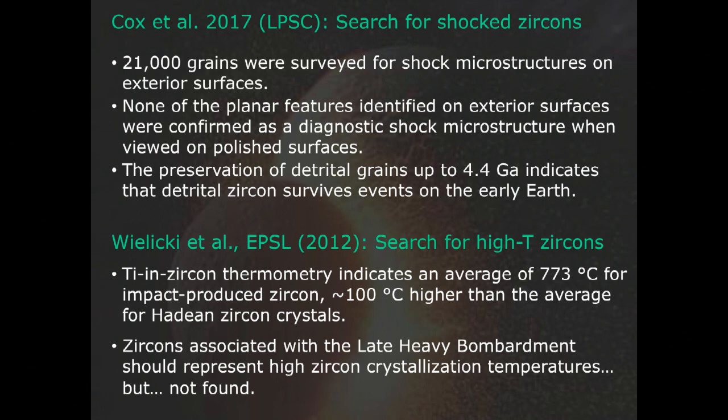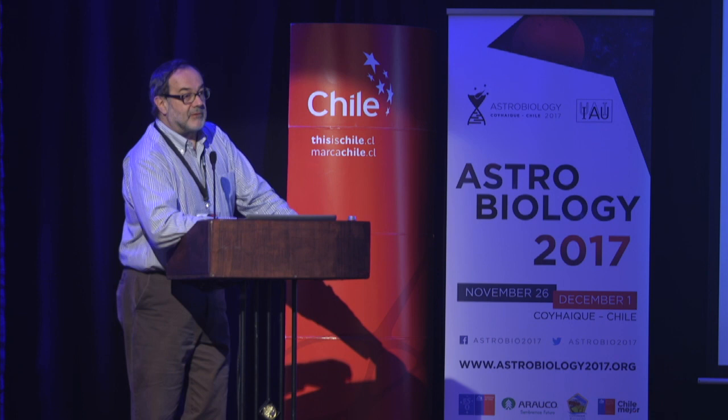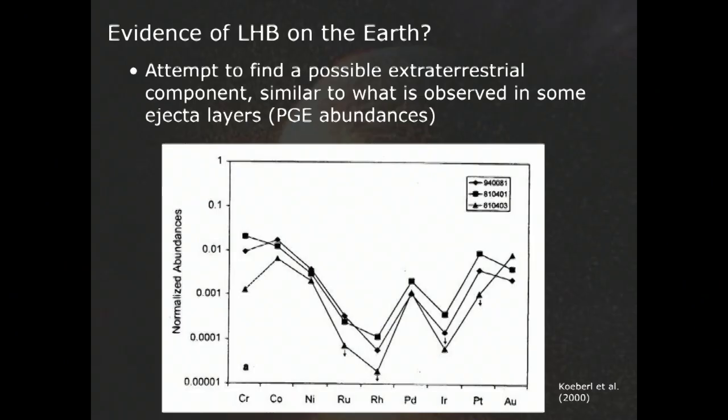Another approach is zircon thermometry — the amount of titanium present in zircon indicates the melting conditions, and they are higher in impact-derived rocks than in normal metamorphic or even magmatic zircons. But none of these higher-temperature zircons were found in a smaller study by Militsky and others published in EPSL in 2012. We also looked for geochemical signatures in these Isua rocks — basically, if you don't have impact-derived material, you look at anything, because there are just very few rocks present of that age. The results were that we really didn't find anything convincing. Interestingly, the iridium abundance reached a few hundred parts per trillion, which is relatively high for continental crust, but the abundance ratios don't match a meteoritic component.